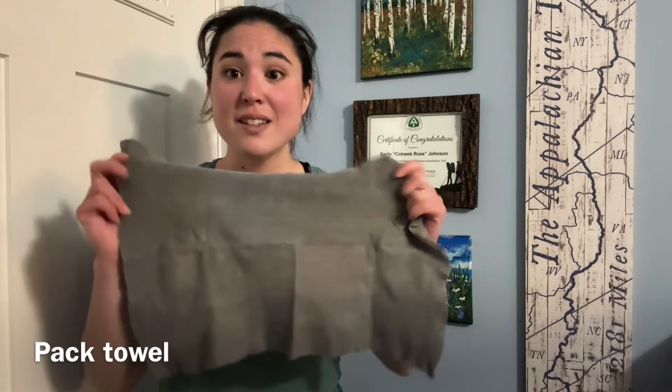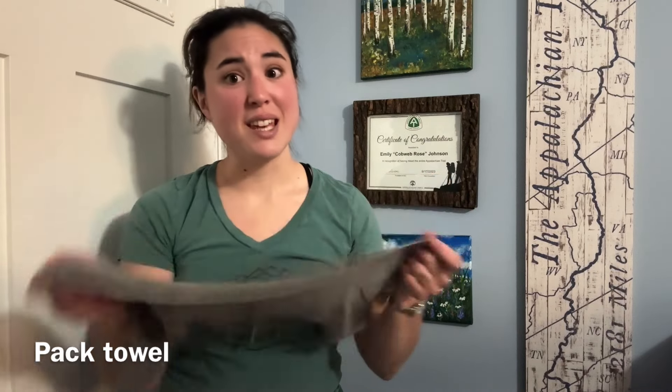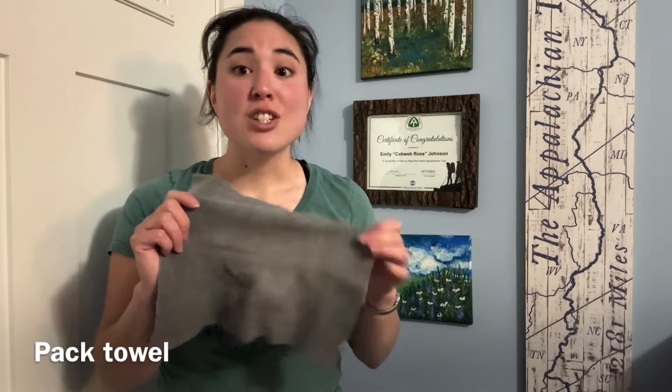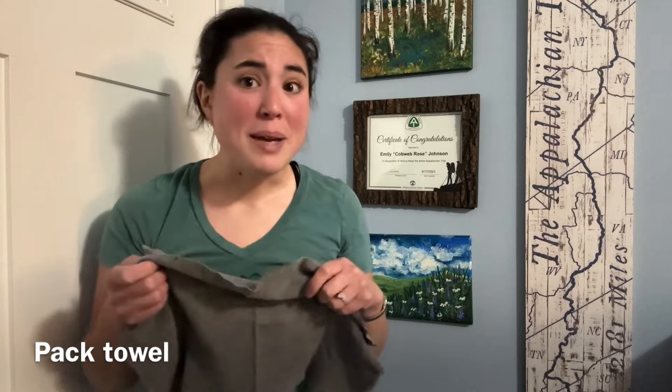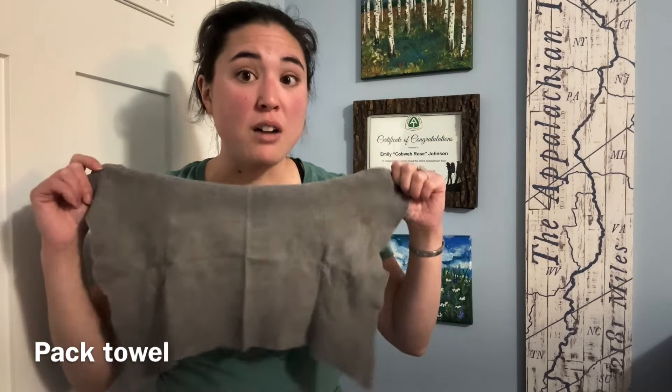This is an item I initially got from a trail angel for free, and I wish I remembered the brand name because this thing is fantastic. This is a little micro towel — the largest size they sell, or at least the largest I could find at retailers on trail. It starts off about this large in a little block, you add water, it rehydrates, and becomes this big towel. These are so good for absorbing water or any other messes you make.